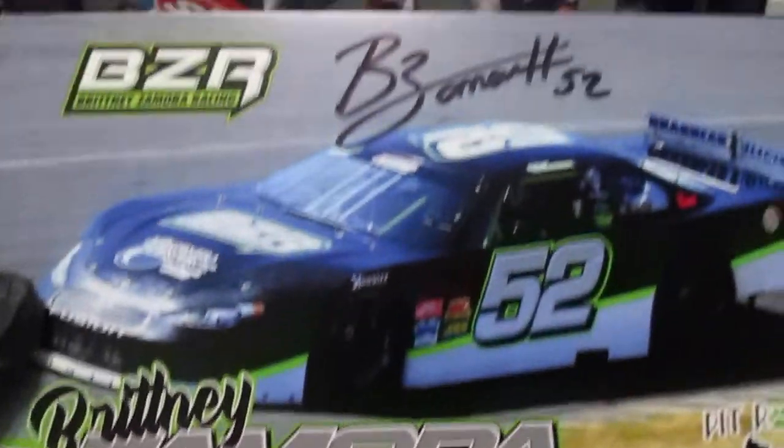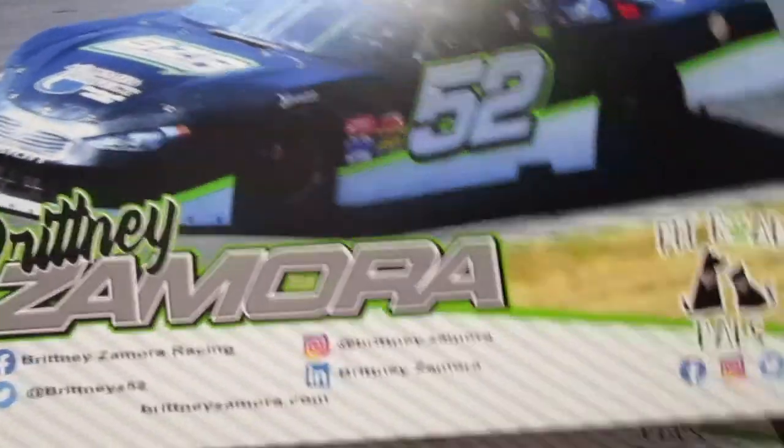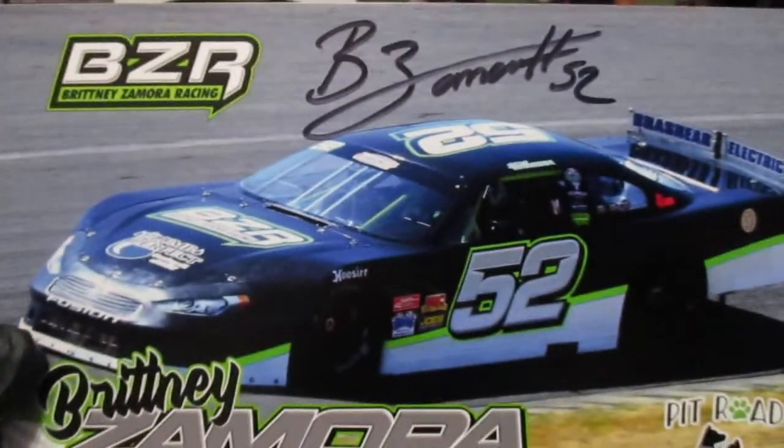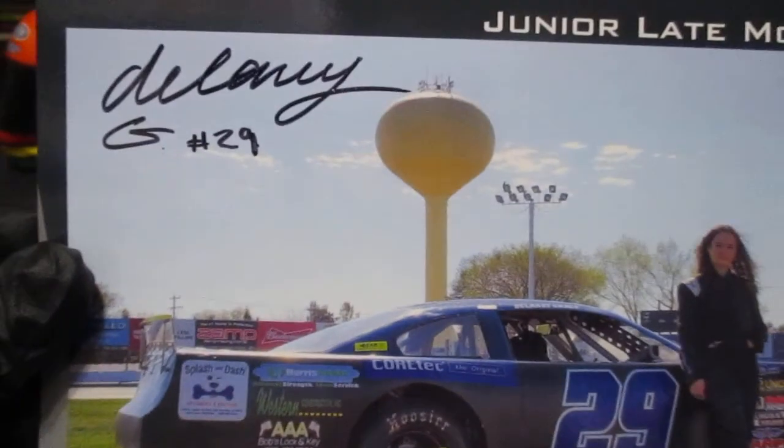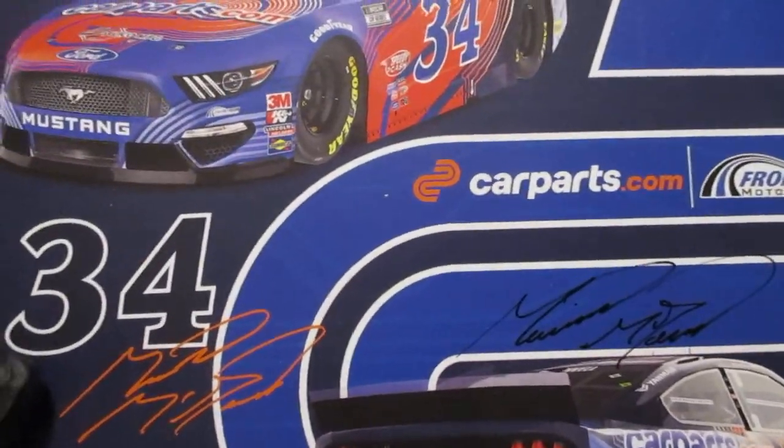Got Brittany Zamora - autograph there, number 52 - actually got two of those. And we got Stephen Parsons, number 99. We got Delaney Grace in the Junior Late Models - that's a cool one. Then we got some Michael McDowell, number 34, carparts.com - there's another one, a different one.